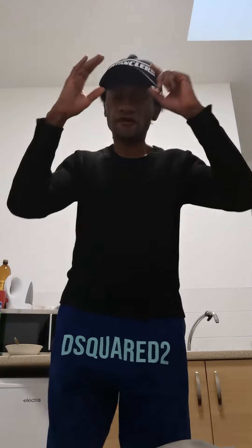Well guys, Devon here with another quick OOTD after the day. Straight to me.